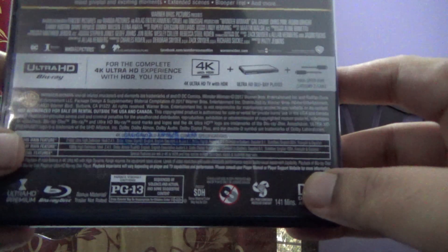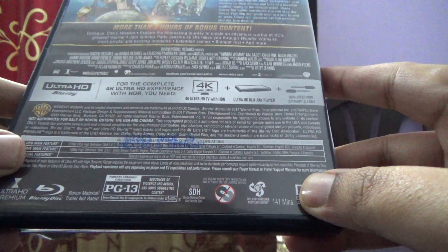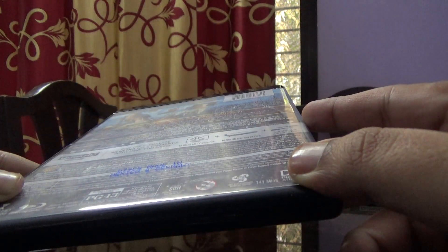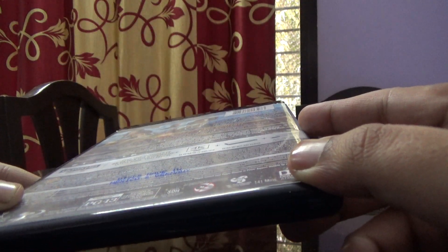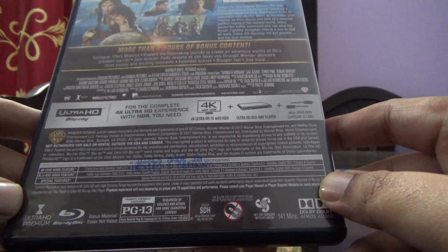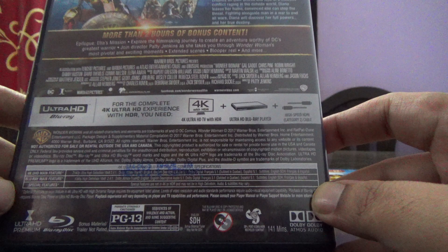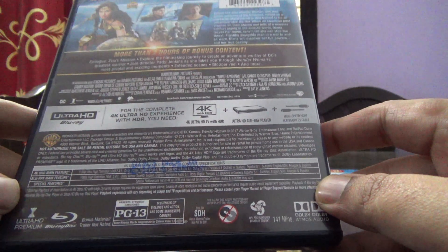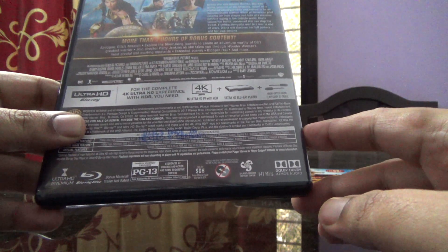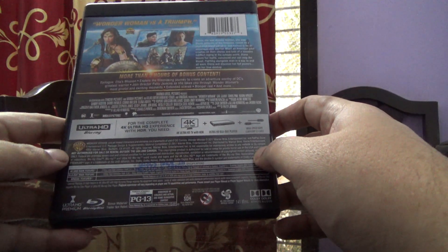This is a US import. The discs are made in Mexico and Germany. This is a Region 3 disc, even though it's not mentioned on the Blu-ray — I checked it on my player, which can only play Region 1.